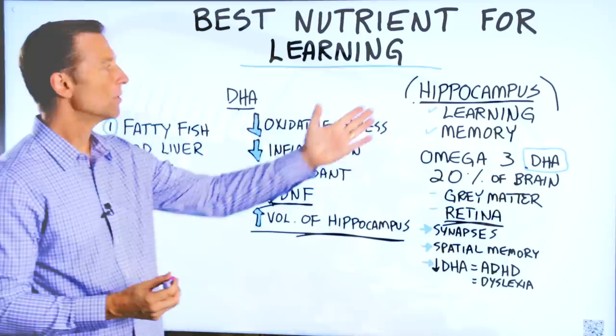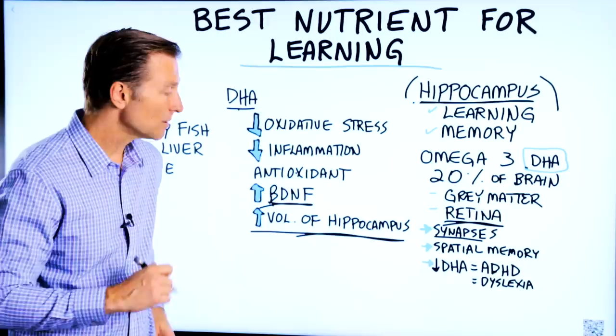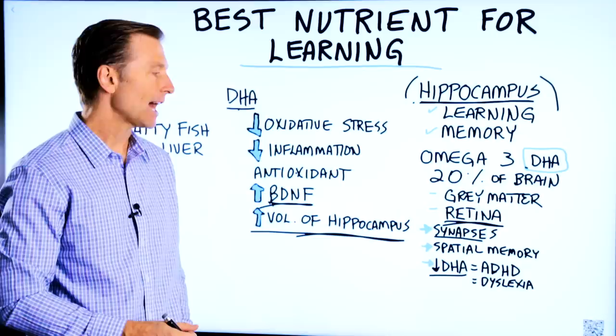DHA is involved with synapses — the communication between neurons. If you're deficient in DHA, you could actually develop ADHD, Attention Deficit Hyperactivity Disorder. There's a lot of research on that.